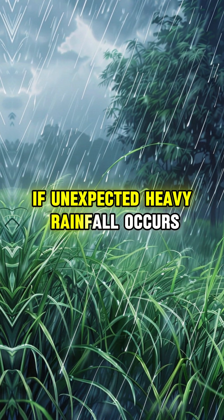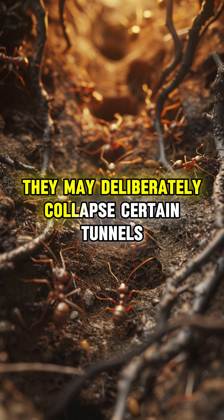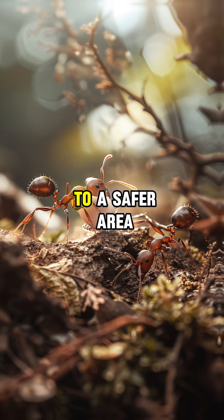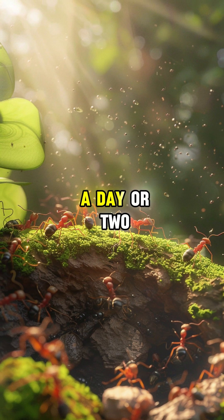If unexpected heavy rainfall occurs, ants employ several survival strategies. They may deliberately collapse certain tunnels to block water entry, dig new escape routes upward, or relocate their eggs and larvae to a safer area. In extreme cases, they abandon their old nest and construct a new one within a day or two.